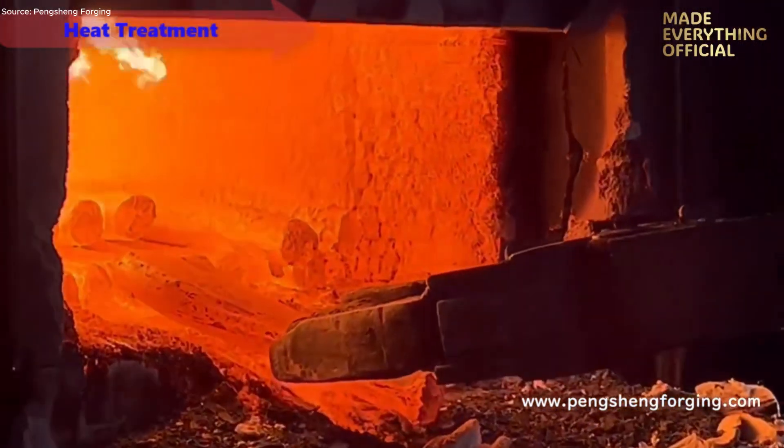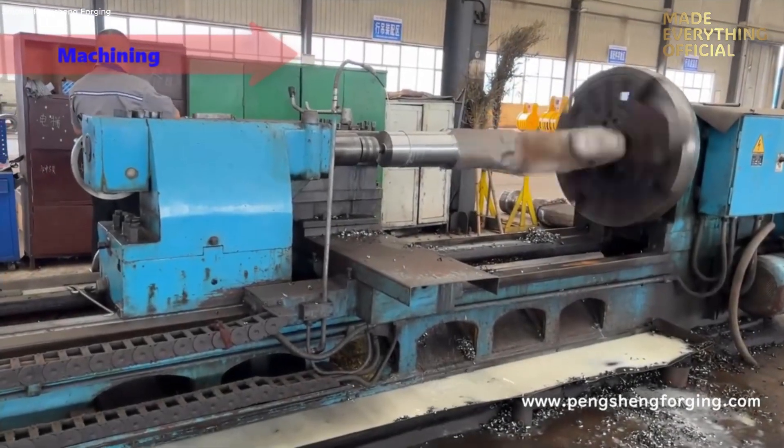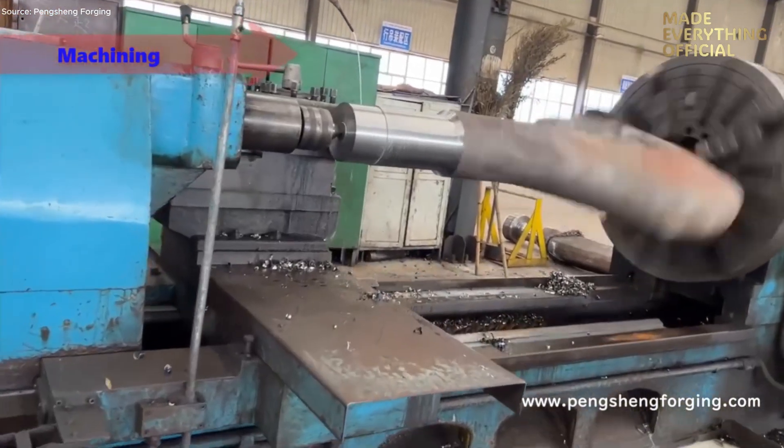This crane hook block assembly is vital for overhead crane, gantry crane, and port crane operations, where reliability and safety are non-negotiable.